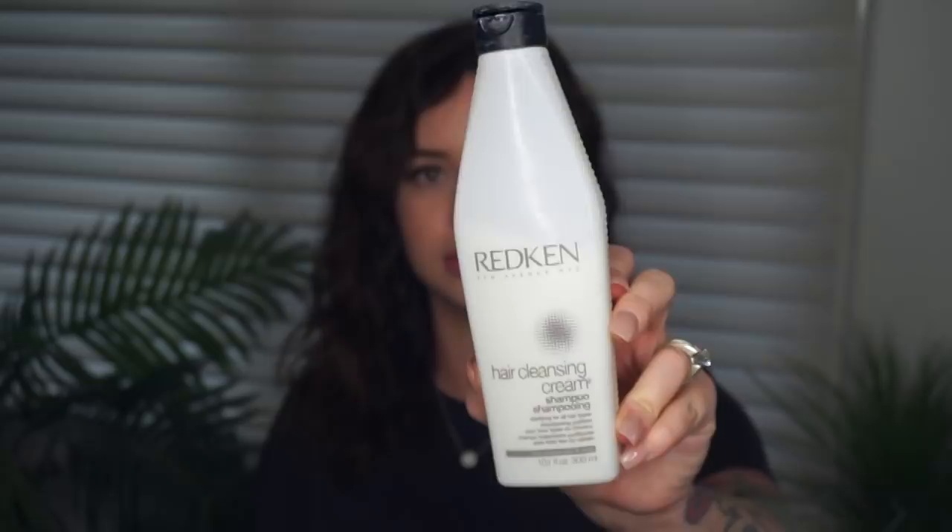The next product I want to talk about is a clarifying shampoo, and I've been using this one for quite a while. Some people use clarifying shampoos once a week, some twice a week — I think that's a little too much. Personally, I use a clarifying shampoo once a month. This hair cleansing cream shampoo clarifies and helps remove mineral deposits and styling product buildup on all hair types. Formulated with fruit acids to add shine, it purifies and refreshes hair. For excessive buildup, leave on for 5 to 10 minutes and then rinse. I only do this once a month and I leave it on for a good 10 minutes. If you use a lot of hair products, you definitely want to invest in a clarifying shampoo.